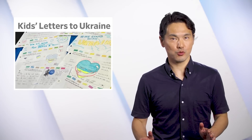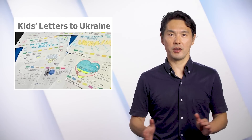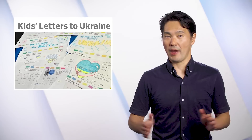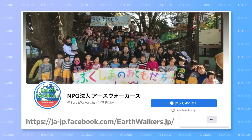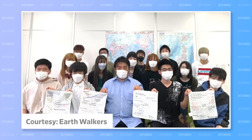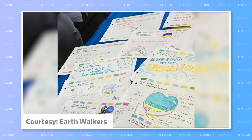Earlier this year, Japanese high school students wrote 300 letters of support to Ukrainian refugee children, but bad luck left the letters stuck in Japan. Staff from Japanese NGO Earthwalkers were on their way to a refugee camp in Poland when they caught COVID and had to return home with the letters.